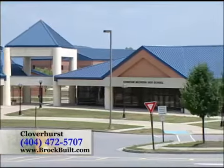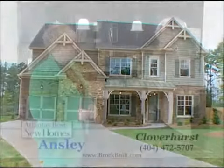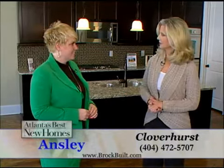This community is really lovely. You almost have an estate feel here because the lots are so large and the homes are really beautiful — gorgeous streetscape. Give us some idea about the features that are available in the homes here.